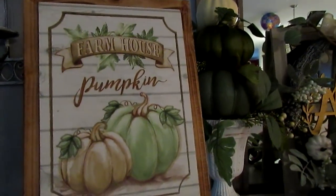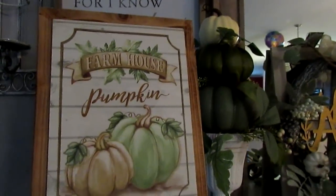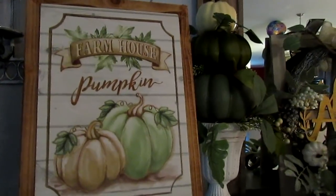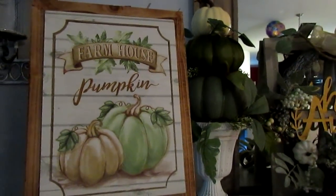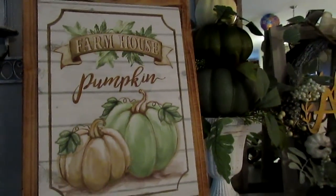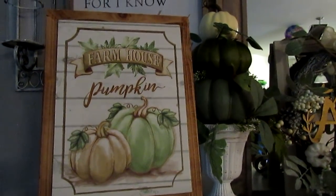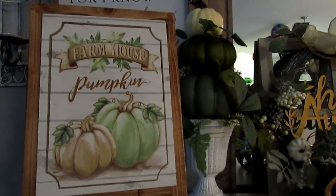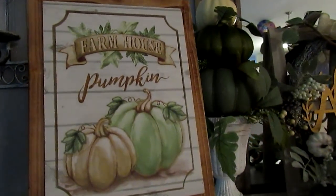Hi guys, I want to share what I picked up for fall so far. I was just going to do a Target One Spot and Dollar Tree haul, but I realized I also picked up some items from Big Lots and six items from Family Dollar, so I just said I'll make it a fall haul. I'm about done with fall - there may be a couple more things from the Target One Spot because they were putting out items today.